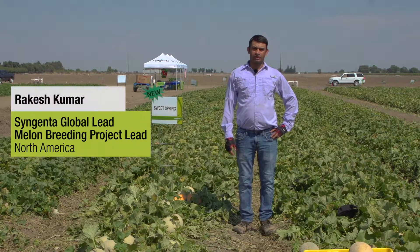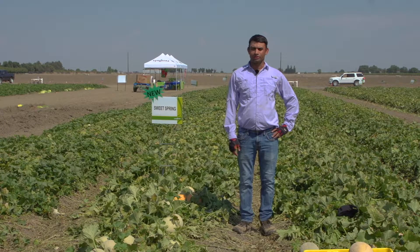My name is Rakesh Kumar and I'm global R&D lead for melon breeding and breeding project lead for melon in North America.